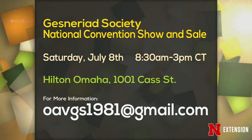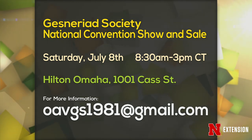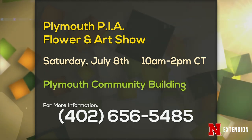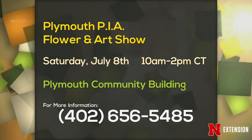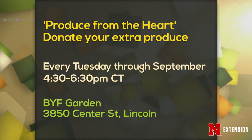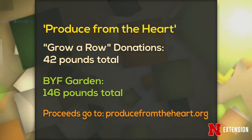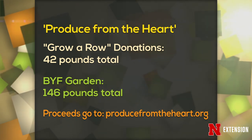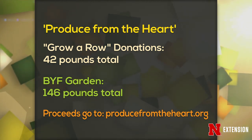Now for announcements. The Gesneriad Society has their national convention and show and sale starting on July 8th — information and email address are on the screen. The Plymouth PIA Flower and Art Show is also on Saturday, July 8th, at the Plymouth Community Building. And the last one: Produce from the Heart — donate your extra produce every Tuesday through September from 4:30 to 6:30 at the Backyard Farmer Garden. The Grow a Row donations have 42 pounds total and the Backyard Farmer Garden has donated 146 pounds. Go to producefromtheheart.org for more information.